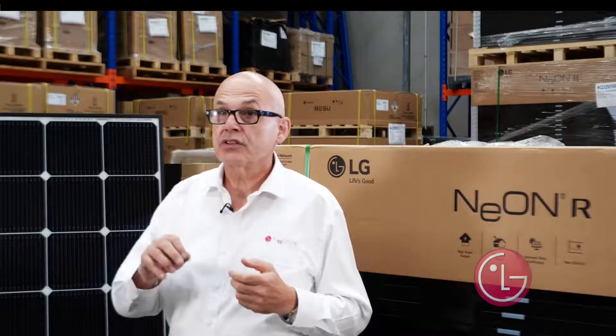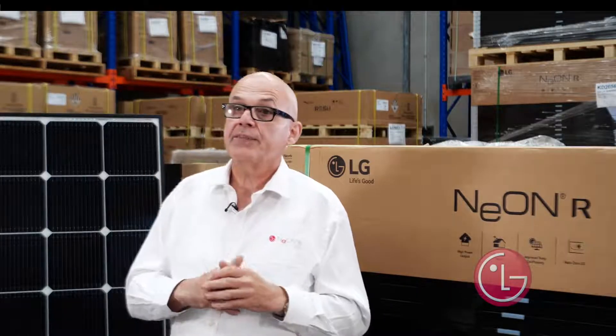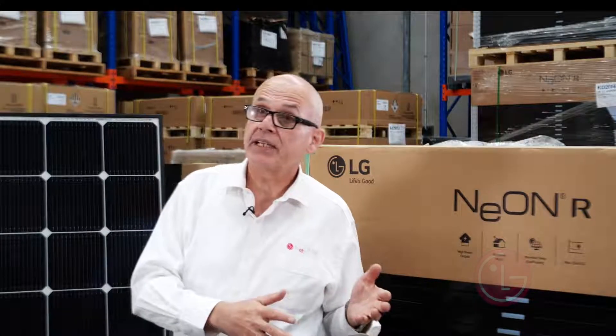The panel deteriorates much less than many other panels. The panel doesn't have any busbars on the front, so visually it's an attractive panel. Nice gloss black frame. It also has a better temperature coefficient, even better than our NEON 2.